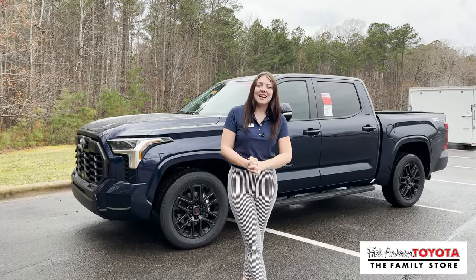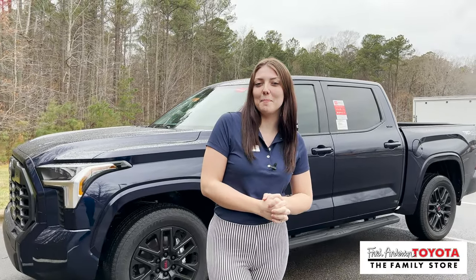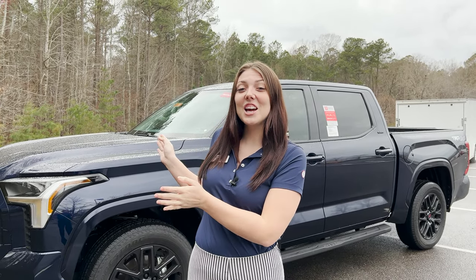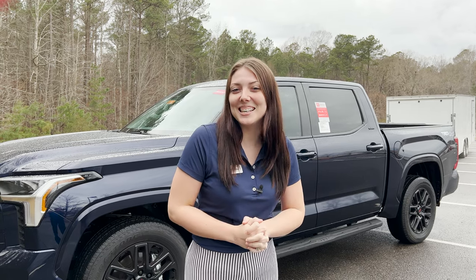Hello everybody, Christina here at Fred Anderson Toyota in the sales department. Today I have a 2022 Toyota Tundra and we're going to be talking about Toyota's new multimedia system.